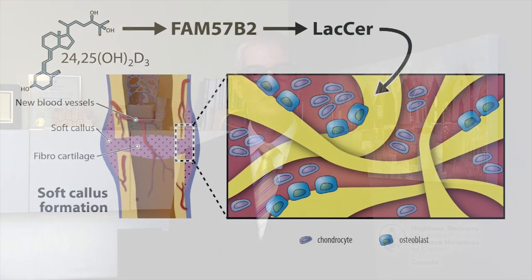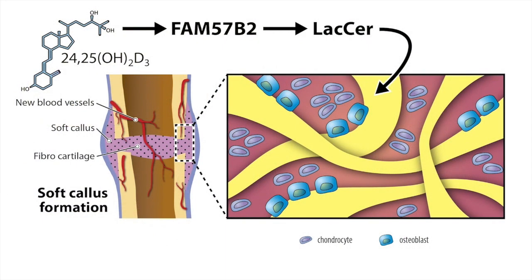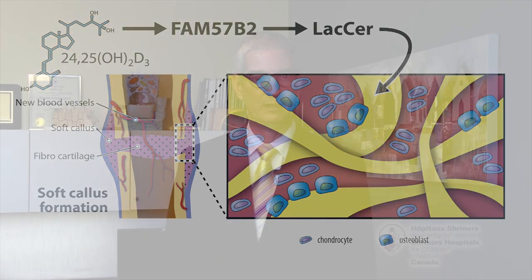In summary, we have shown that CYP24A1 and FAM57B2 are part of a common genetic pathway, in which production of lactosylceramide by FAM57B2 acts downstream of the 24-25-dihydroxyvitamin D signal to improve bone fracture repair. This represents a novel mechanism of action for a vitamin D molecule. But more importantly, it suggests that treatment with 24-25-dihydroxyvitamin D or lactosylceramide could be used to improve fracture healing in patients. On behalf of my co-authors, I thank you for your attention.